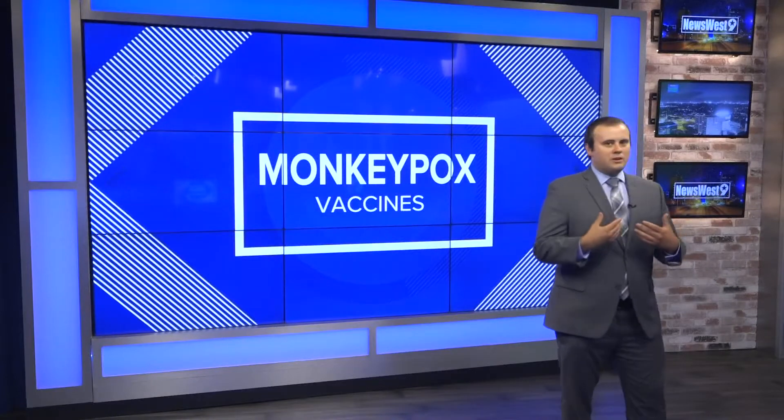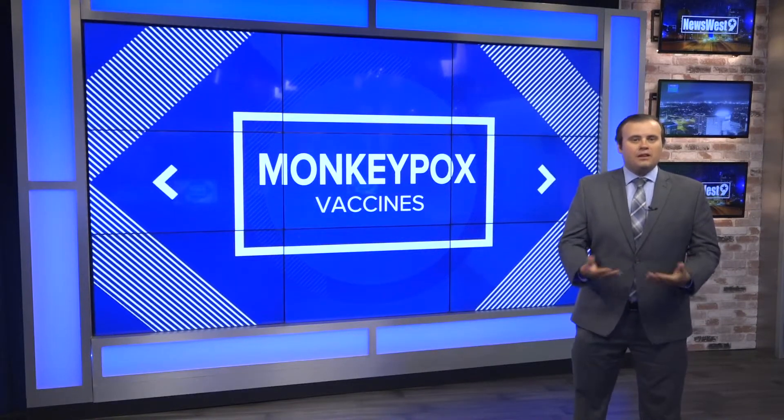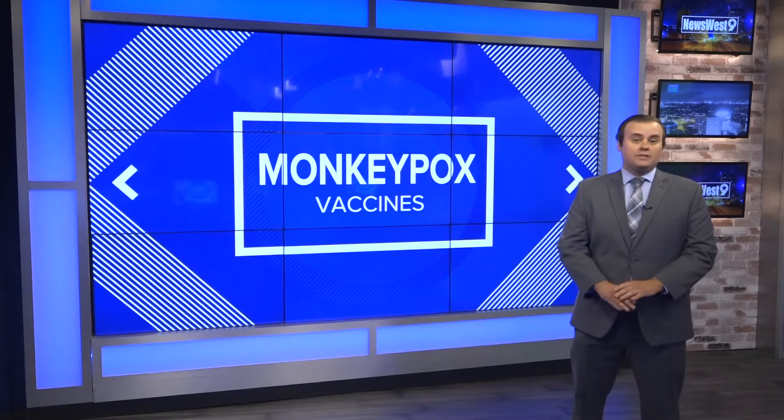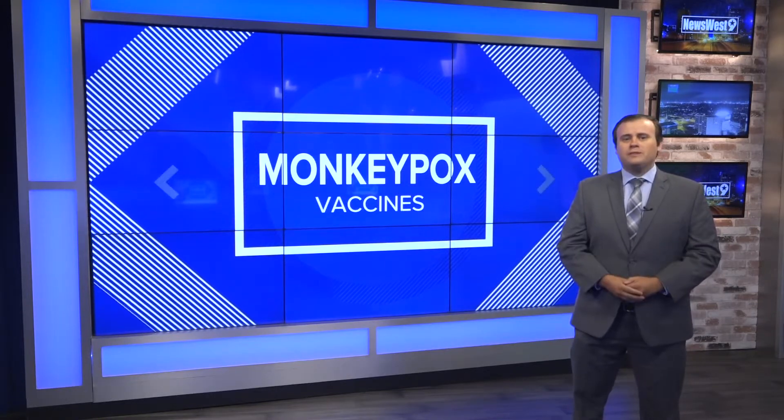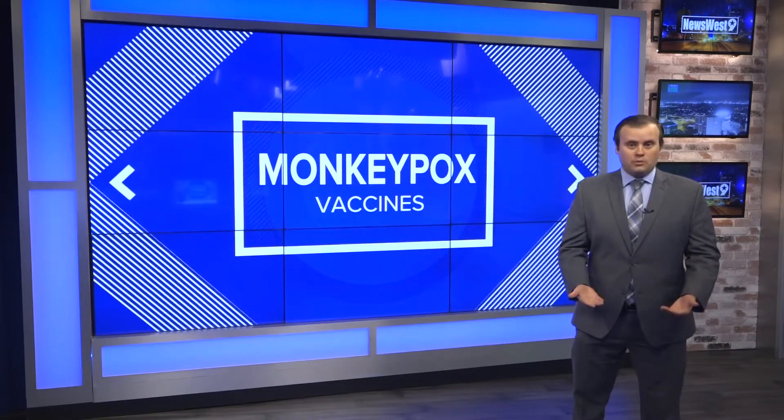Jonathan Placik joins us now to explain how the vaccine works. As we talk about the treatments for the many illnesses that we face, there are a lot of treatment options and ways to prevent us from getting sick. Vaccines are just one of those. But when we think of vaccines, we think of getting one before we're exposed to something.